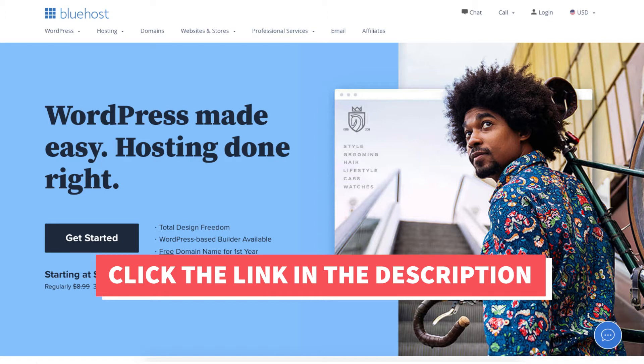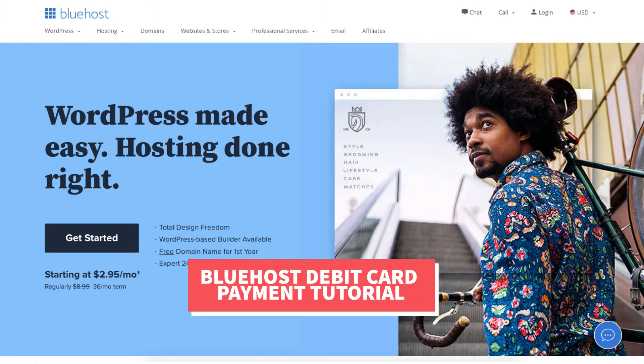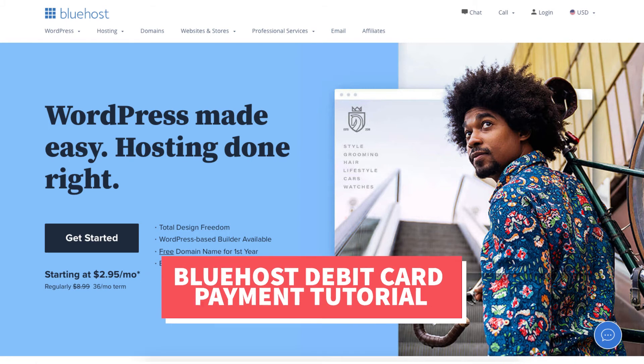A little disclosure — the link is an affiliate link meaning I'll receive a commission from Bluehost at no extra cost to you. Plus you'll get an awesome Bluehost discount. Let's get started with the Bluehost debit card payment tutorial video.